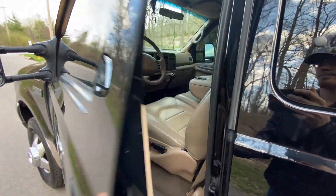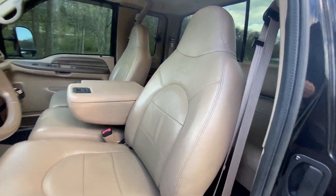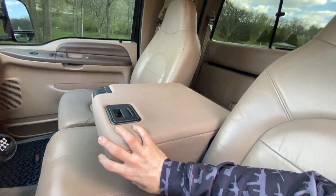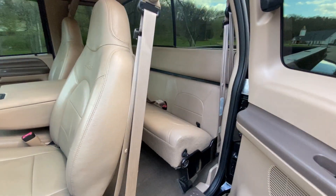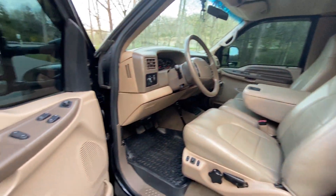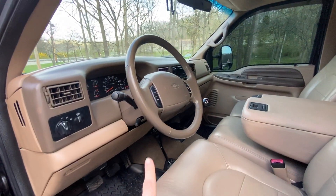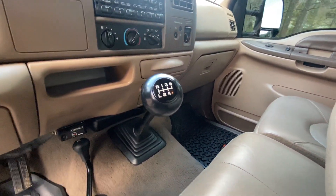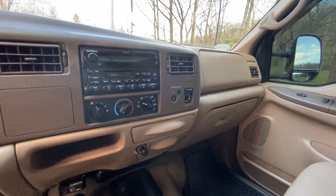Looking at the interior, there's a perfect leather interior — no rips, stains, no worn spots, nothing like that anywhere. It has power windows, power locks, as well as power mirrors. The cruise control buttons in the steering wheel aren't worn at all. Of course, there's the six-speed and the four-wheel drive shifter on the floor. The radio has a CD player in it.